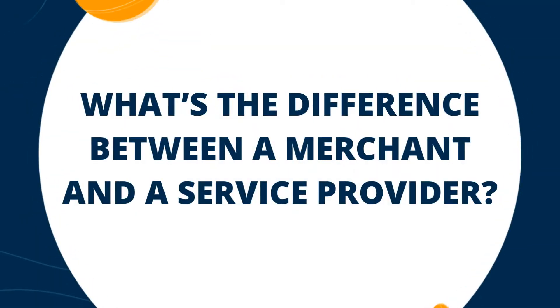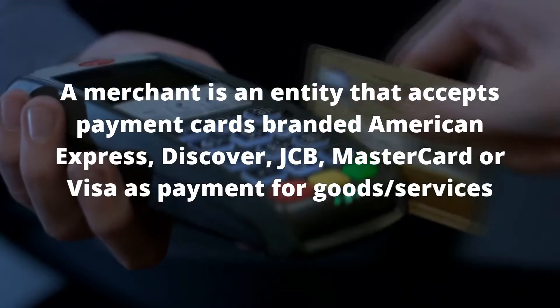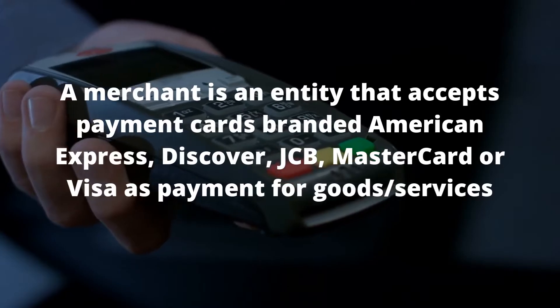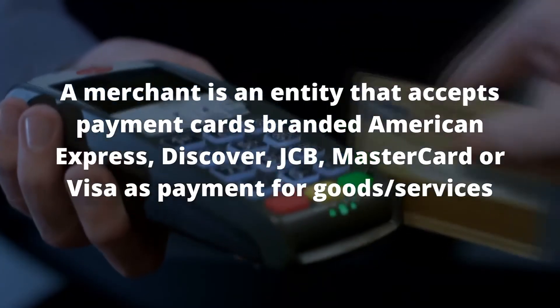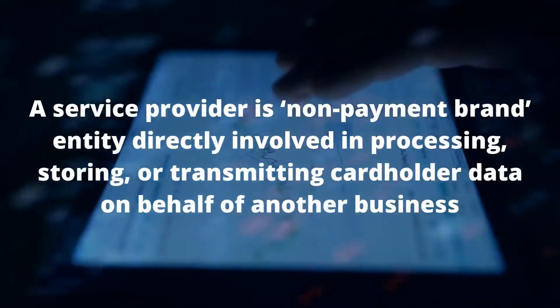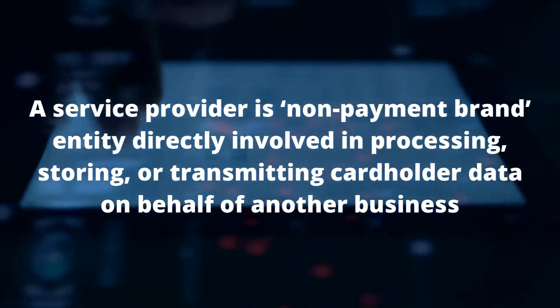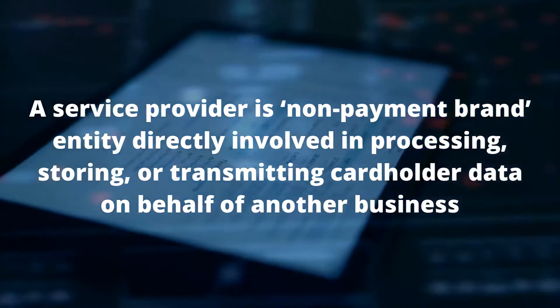What's the difference between a merchant and a service provider? A merchant is any entity that accepts payment cards bearing the logos of American Express, Discover, JCB, MasterCard or Visa as payment for goods and/or services. A service provider is an entity which isn't a payment brand but is directly involved in the processing, storage or transmission of cardholder data on behalf of another business.